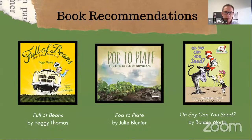We're going to start off talking about a few different book recommendations — books that pair well with soybeans as well as Earth Day. The first one, if you've gone to any of our sessions over the last year, you've probably heard us talk about Full of Beans by Peggy Thomas — Full of Beans, Henry Ford Grows a Car. This is a really great book about the story of Henry Ford, who back in the 30s and 40s was experimenting with soybean plastic and trying to build a car using soybeans, and actually had it figured out.